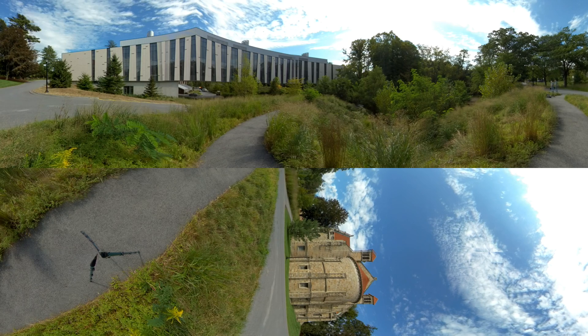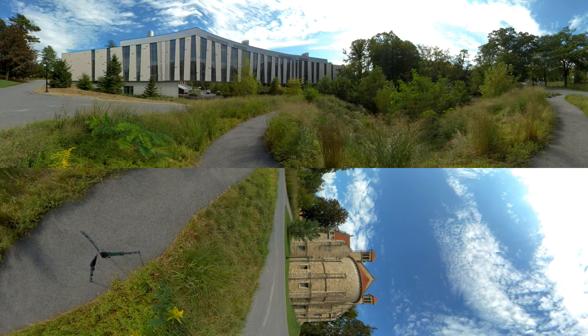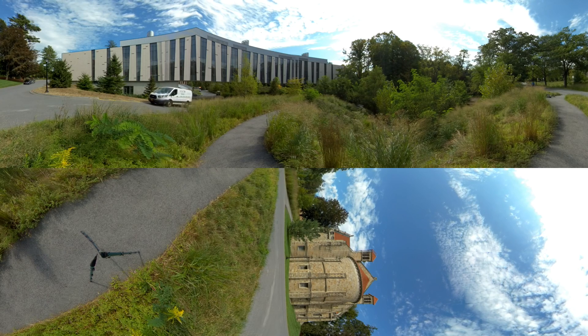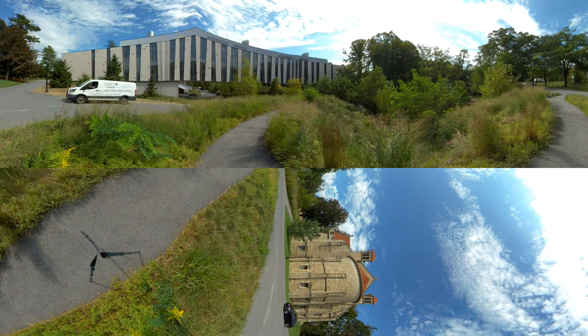The building was the first in the United States to use so much of a special, innovative type of bird-friendly glass, with a coating visible to birds but almost invisible to humans. It has additional ethical and sustainable practices, like a system for collecting rainwater and snowmelt for use in a nearby greenhouse.